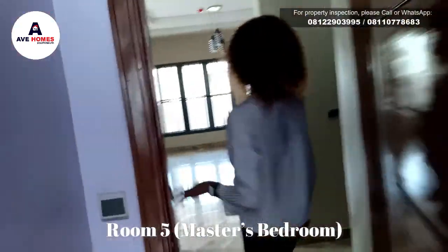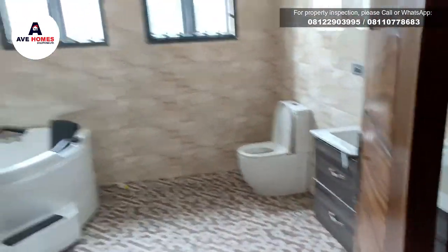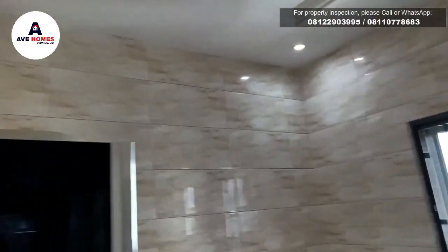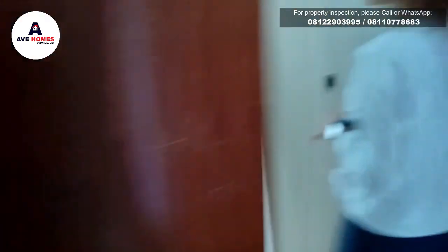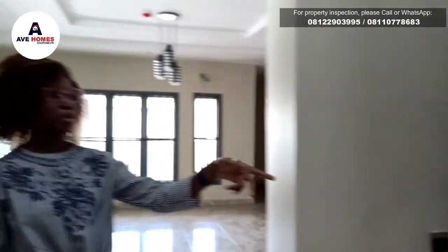This door leads to the master's bedroom. So this is the master's bedroom — let's check out the bathroom. The master's bedroom is very spacious. There's a cozy shower and the tub. I love the space. Then it has the water heater. Then we have the walk-in closet.